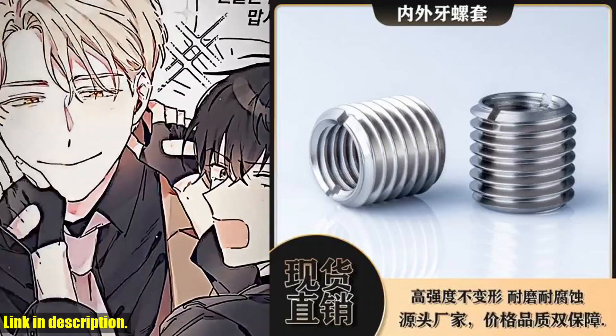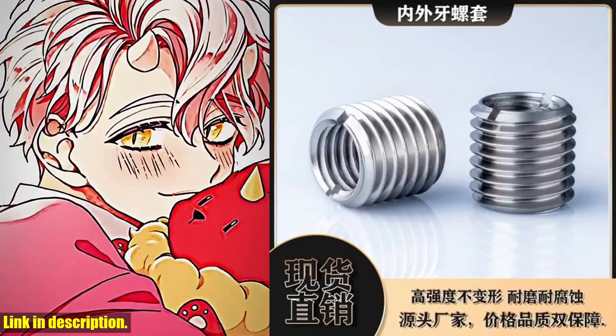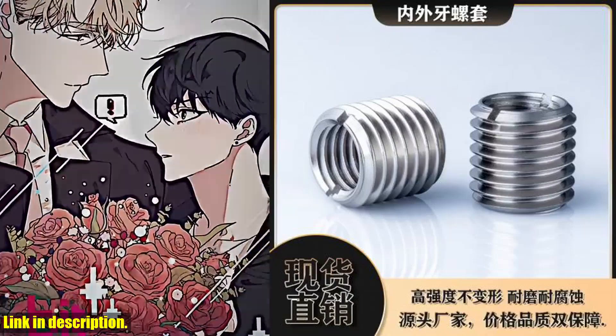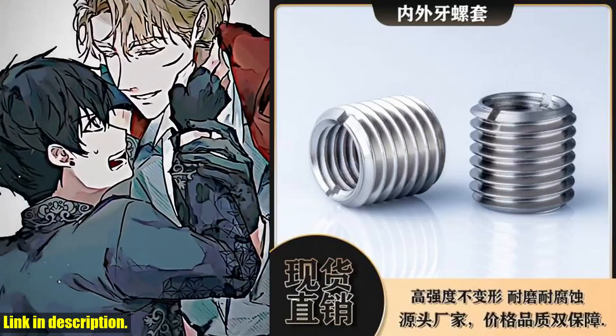Today, we're going to be talking about a game changing product that I can't wait to share with you. I've been using it for a while now and it has made such a difference in my life. Whether you're a busy professional, a student with a heavy workload, or just someone who wants to improve their productivity, this is the product for you.